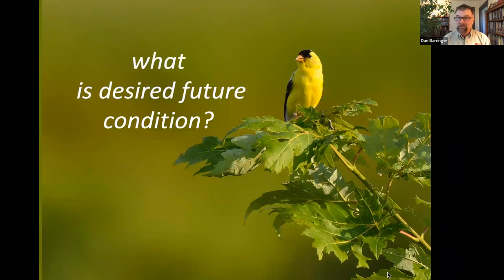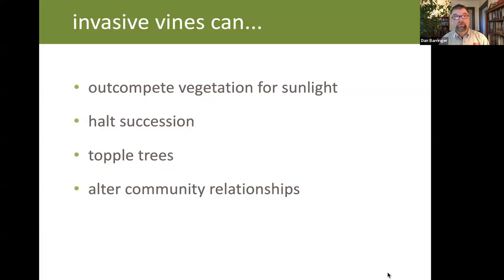I want to step back and say it's not enough to say you want to get rid of all vines. You really need to think in terms of a positive outcome — what do you want the landscape to look like. That's better for the landscape and for your mental health. Invasive vines can impact the landscape by out-competing trees and shrubs for sunlight, halting succession from field to forest, raising the center of gravity of trees making them more susceptible to being blown over, and altering community relationships — including the chemical and fungal relationships going on underground.